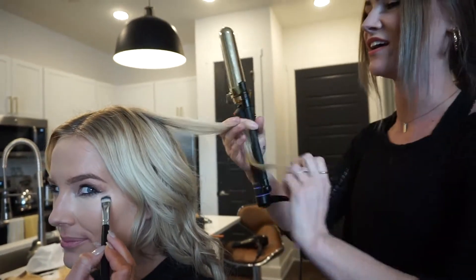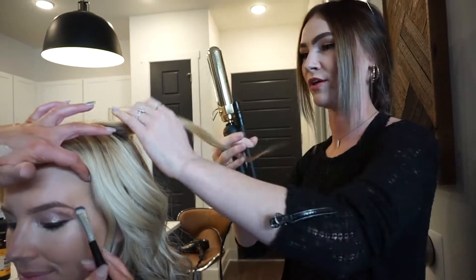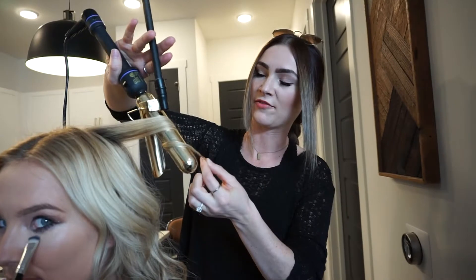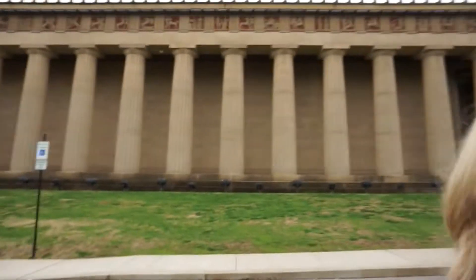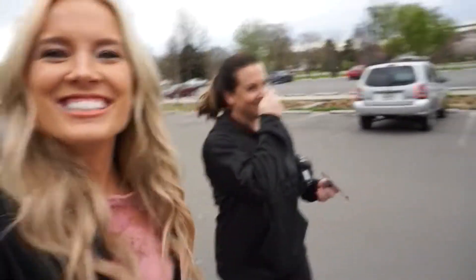How can people do this style at home? So you're just gonna take a strand of hair — you can take a pretty big strand depending on how well you want it to hold. The bigger the strand, it's gonna fall out quicker; if you take a smaller one it'll last a lot longer. Then just wrap it, keeping about an inch and a half out from the ends.